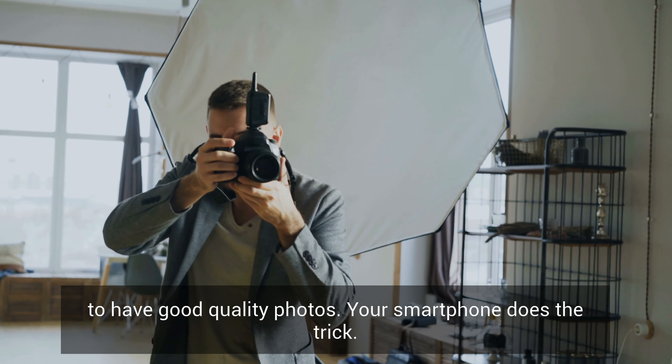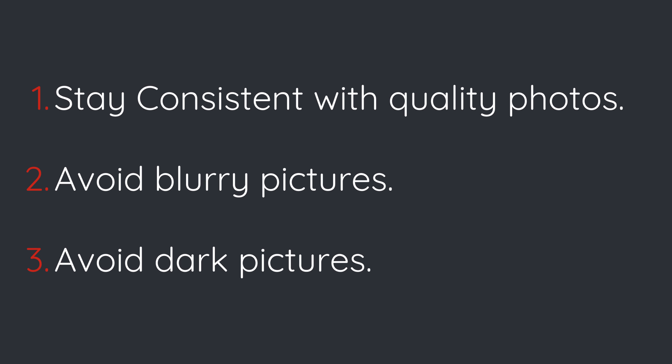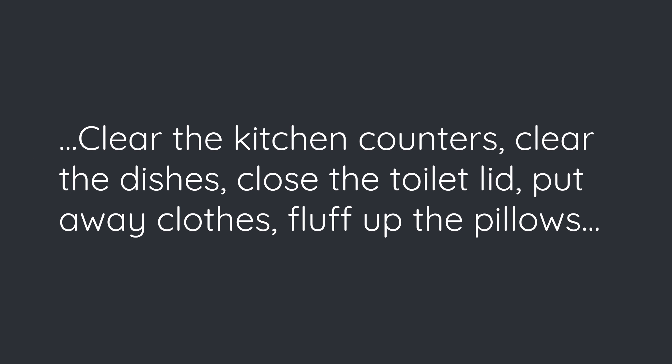Now let's talk about the photos. These days you don't need expensive camera gear or a professional photographer to have quality photos — your smartphone does the trick. Be sure to stay consistent with quality photos: avoid blurry pictures, avoid dark pictures, and always clean and clear the clutter in a room before you take photos. Clear the kitchen counters, clear the dishes.